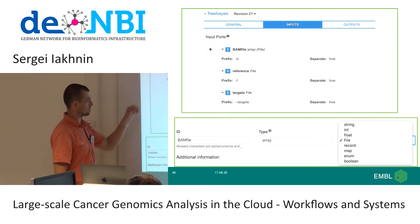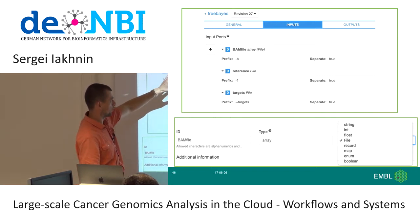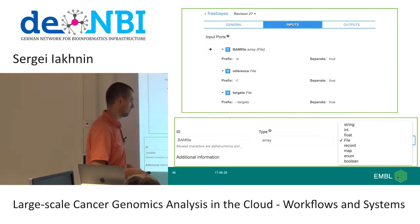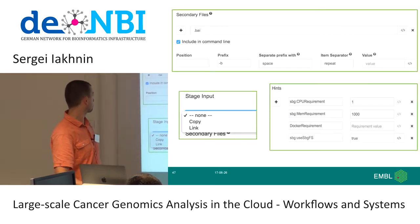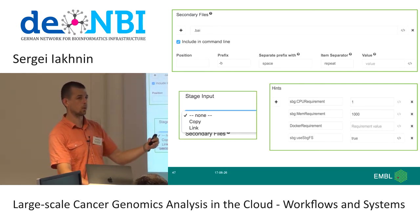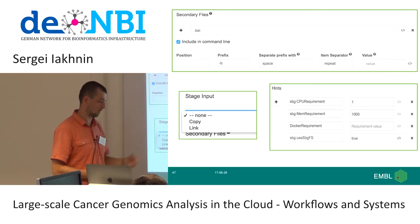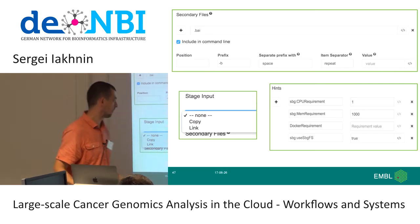To connect applications to data, you specify inputs. For genotyping, we feed in a BAM file array, because we're doing this on many files, plus a reference genome and the list of genes of interest. There's a neat feature for secondary files — if you're pulling in a BAM file, there are related files like BAM index files that you can include using a regular expression to match accompanying files, so you don't have to name every one of a thousand files individually.